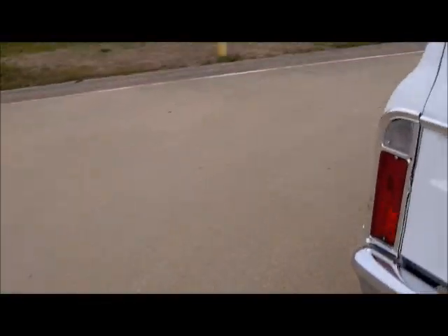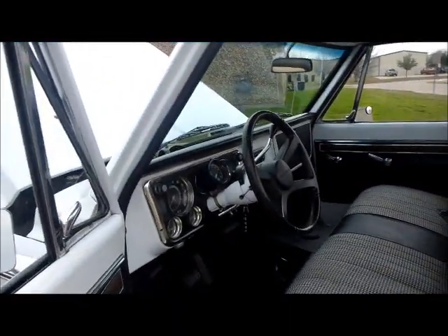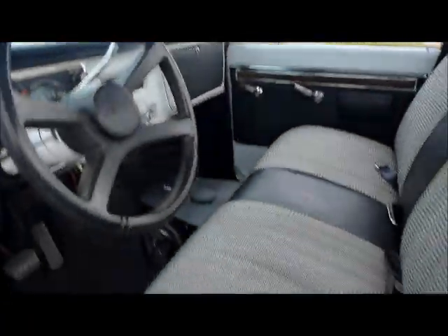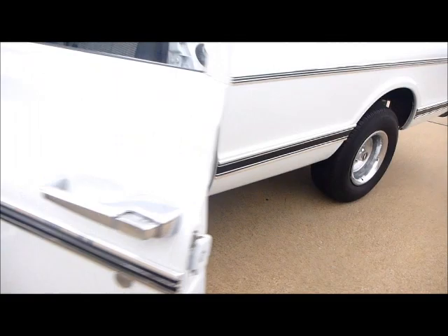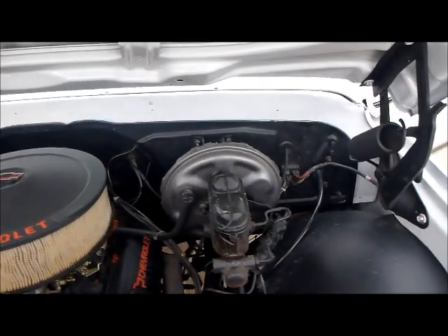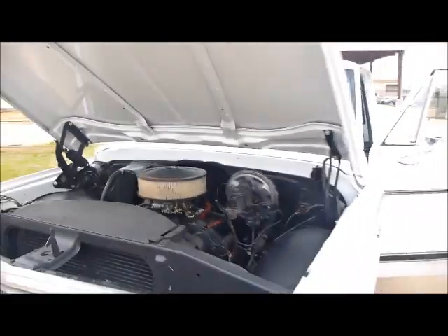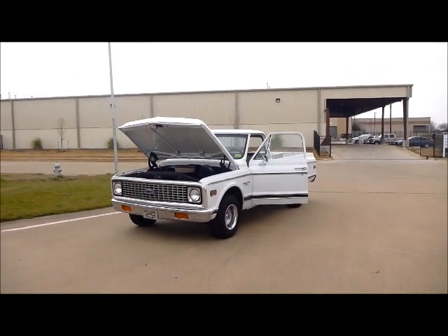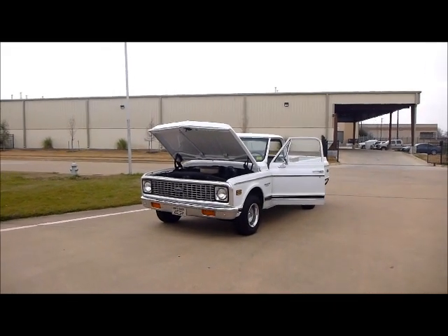Come around here, it's got a nice interior in it. Got that houndstooth pattern on the factory bench seat, got a little custom console built, tachometer mounted to the column, seat belts. Got a new rebuilt motor, power steering, power brakes, new master cylinder — nicely clean, finished-out engine compartment. It's a well-done truck. There you got it folks, 1971 Chevy C10 custom, check it out.